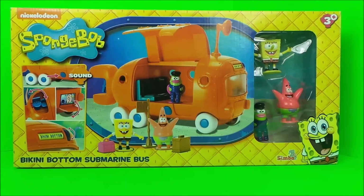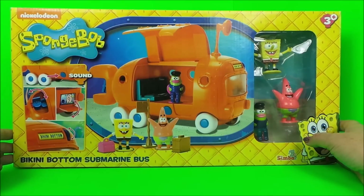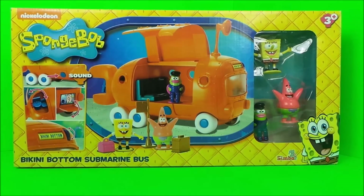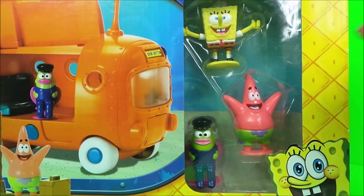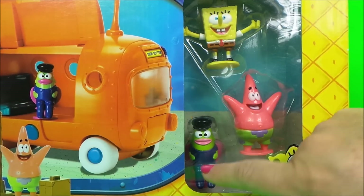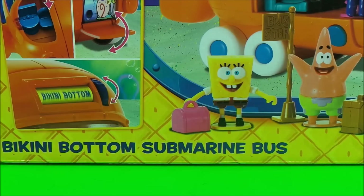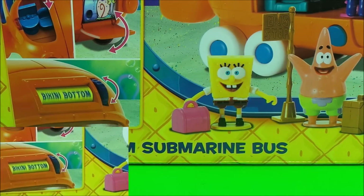Hi there guys, this is Tracy here and welcome back to the MG Tracy Club. Today I've got a fantastic toy to share with you — it's the Bikini Bottom Submarine Bus from SpongeBob. Inside we also have SpongeBob, Patrick the starfish, and the submarine bus driver. Let's get this amazing toy unboxed and take a trip on the submarine bus with Patrick and SpongeBob.